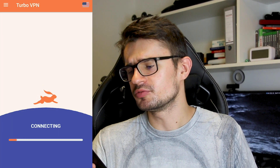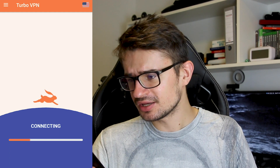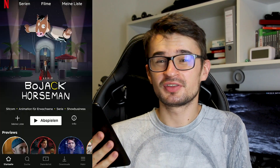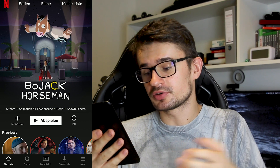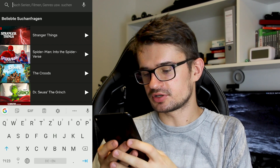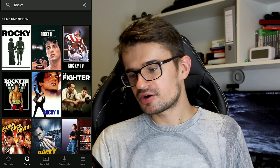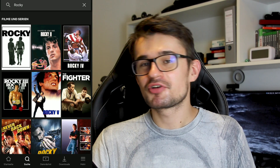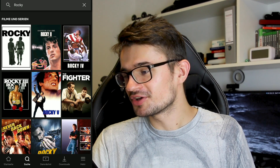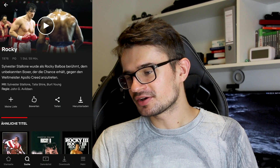Los Angeles sounds like a good place for us to virtually be in. The starting screen still looks like my screen because it's my personal account. Now if I open up the search and type in Rocky, we get all the Rocky movies — Rocky 1, Rocky 2, Rocky 3, Rocky 4, all of them — and we can finally access them.